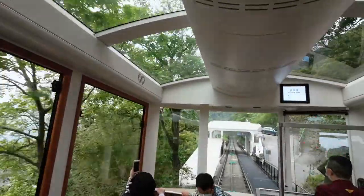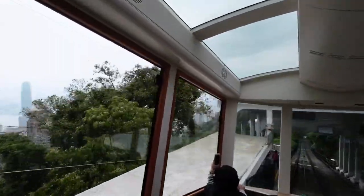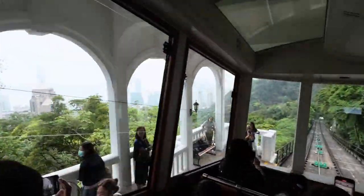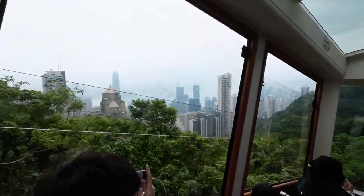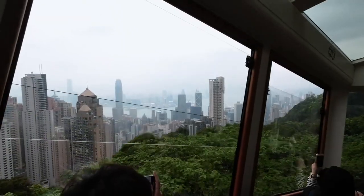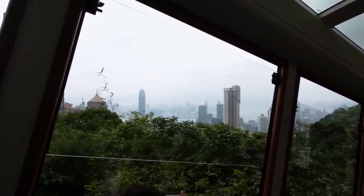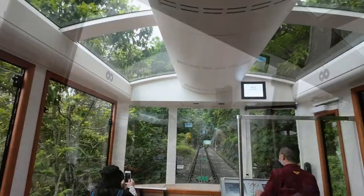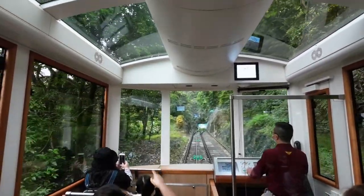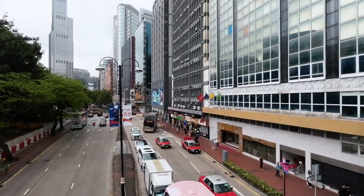From handicrafts to local delicacies, there is something for everyone to savor. The Ngong Ping cable car experience connects us with the past while marveling at the natural beauty surrounding Lantau Island — a testament to Hong Kong's commitment to preserving its heritage while embracing modernity and the harmony between culture and nature.